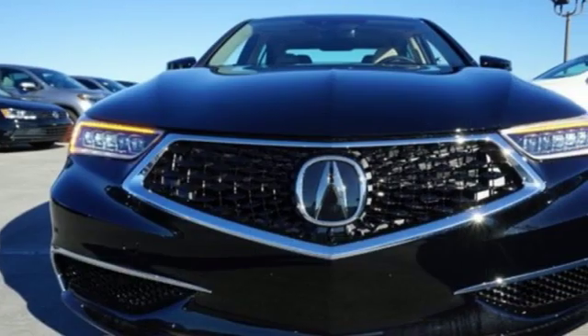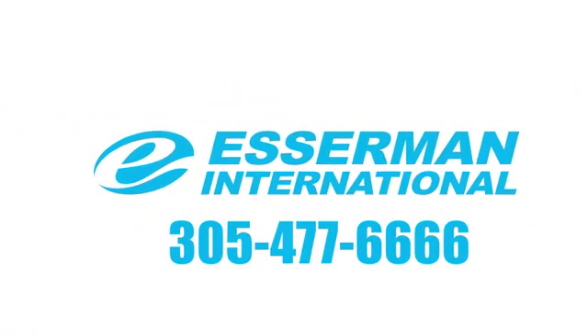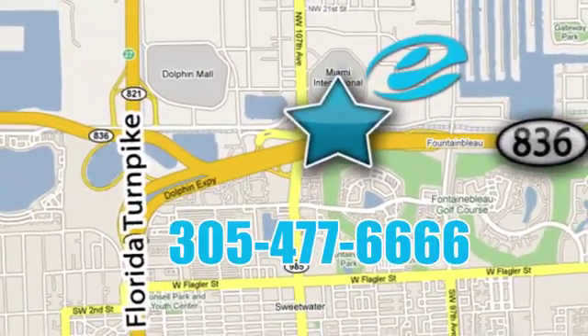Luxury, performance, Acura. Driving is believing. Test drive it today. Experience Esserman International today. We're conveniently located off Highway 836 and the Florida Turnpike in Miami.